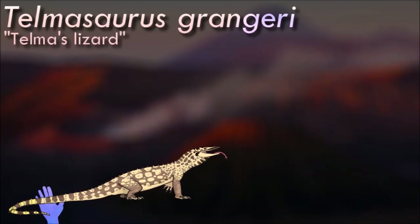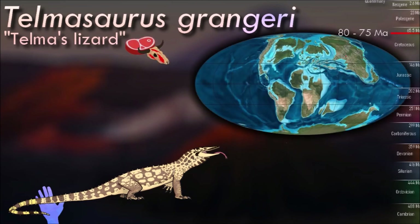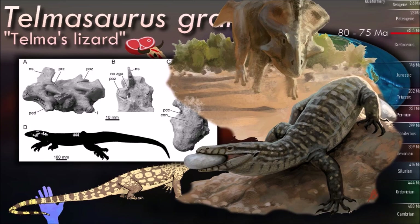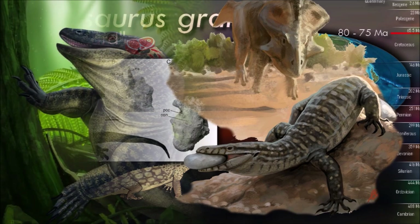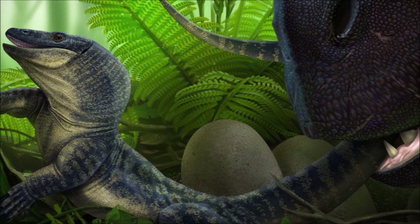Only two skulls of Telmosaurus are known, and the snout region is missing from both. Based on the size of these skulls, it was larger than other Cretaceous varanoid lizards, approaching the size of modern monitor lizards. Its skull is flatter than most other varanoids. The fusion of two bones in the skull called frontals links Telmosaurus with other early varanids. Its vertebrae are also known, and the way they attach to each other is very different from the way those of modern monitor lizards do.